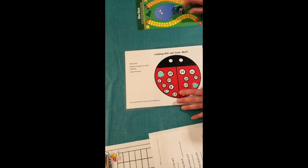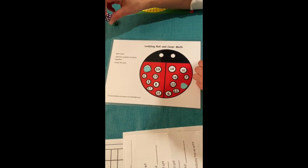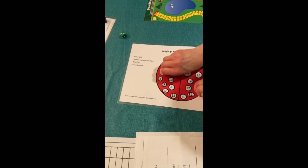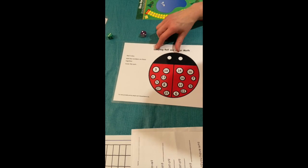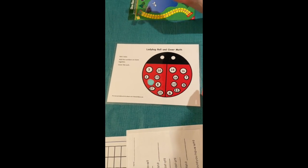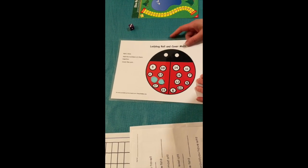Next are dice games. I love when kids know what dice are and can have fun throwing them. The first is ladybug roll and count cover math — you roll a five and find the five to cover it, then roll again, get an eight, find number eight and cover it, until the whole board is finished.